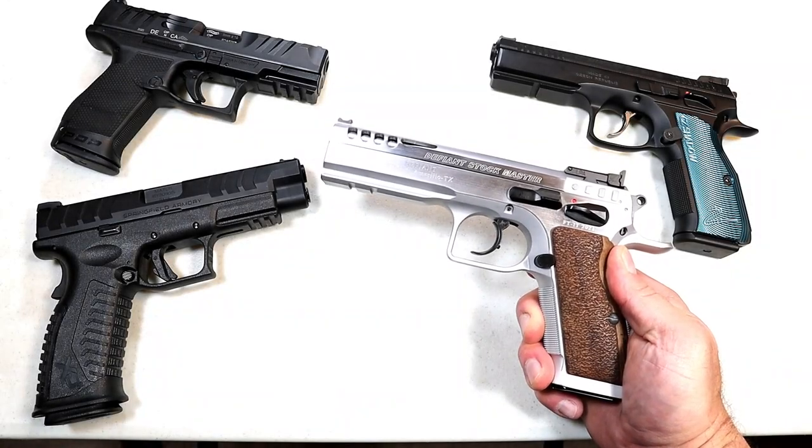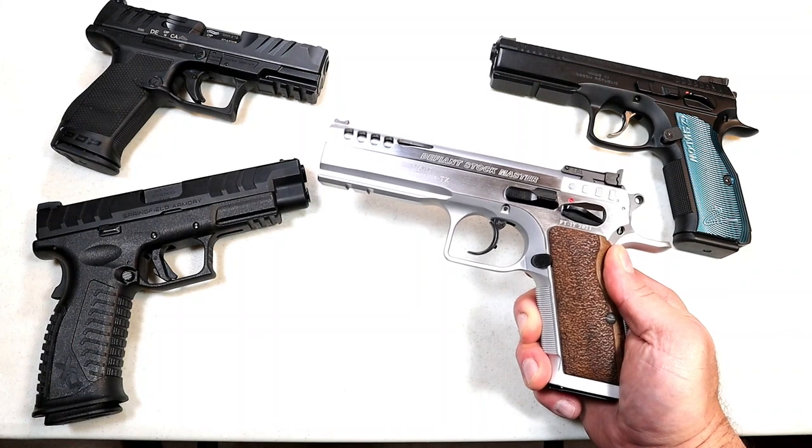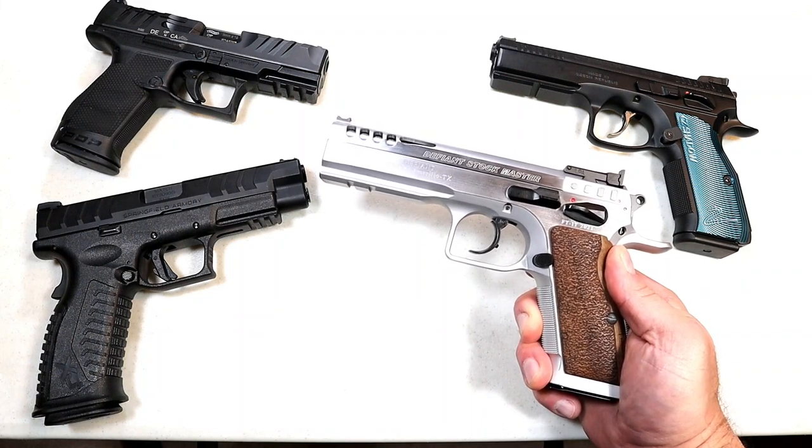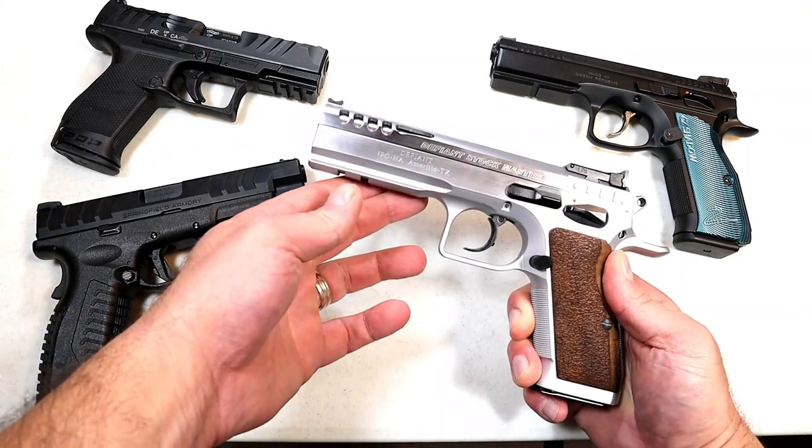Hey there friends, thanks for checking in. Today we're looking at 15 of the best 9mm handguns in today's market for 2022. I own each and every one of these, I know them very well, and I feel confident with my choices.